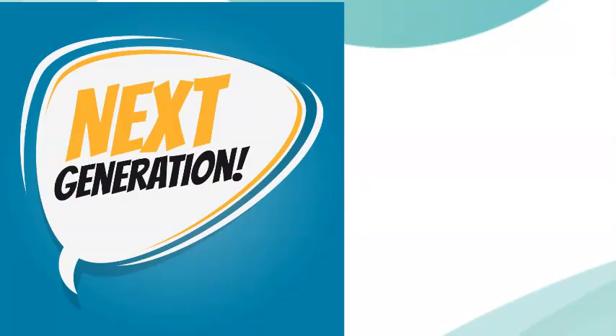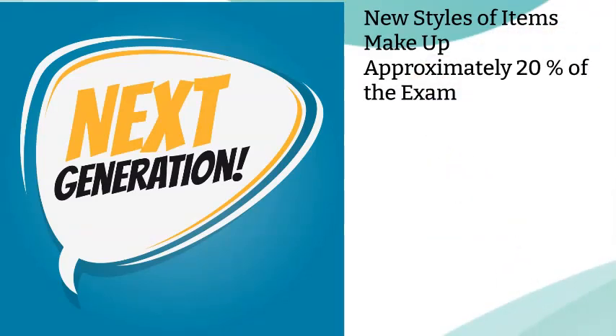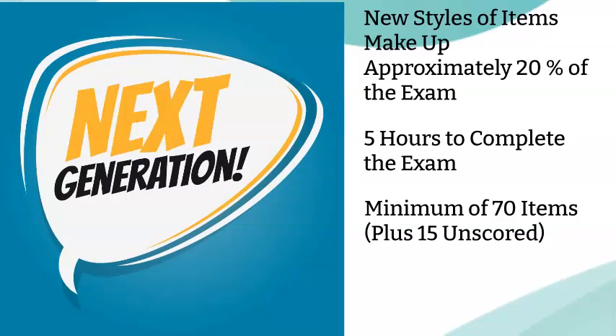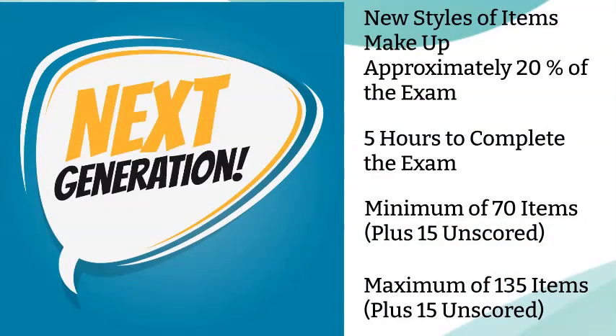Next-gen NCLEX went into effect April 1st of 2023. There are new types and styles of questions or items that will make up about 20% of the exam. However, there are three scoring methods that will apply to all items. You will still have five full hours to test. You can get a minimum of 70 items that are scored, plus 15 unscored items. You still won't know during the exam which items are scored and which ones are not, so continue to answer every item as if it were scored. The highest number of items you can get is 135 items with 15 unscored items.